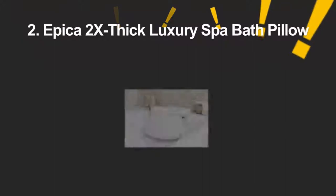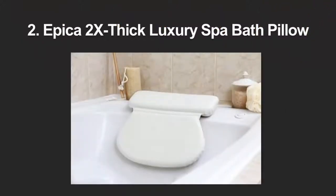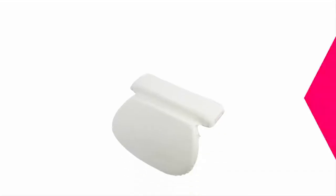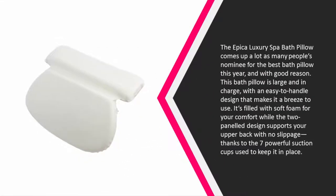At number 2, the Apica luxury spa bath pillow comes up as many people's nominee for the best bath pillow this year, and with good reason. This bath pillow is large and in charge, with an easy-to-handle design that makes it a breeze to use. It's filled with soft foam for your comfort, while the two-panel design supports your upper back.